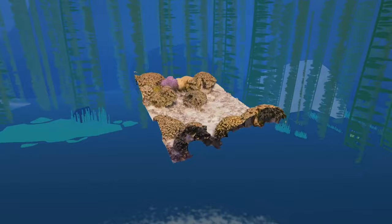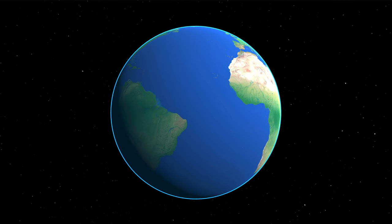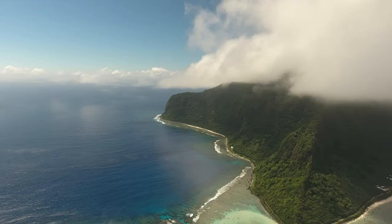What if you could help NASA create a map of the ocean floor with just the tip of your finger? The ocean, teeming with life, defines our blue planet, drives our ecosystem, and regulates our climate.